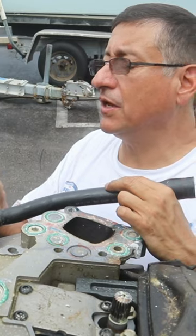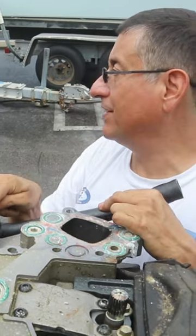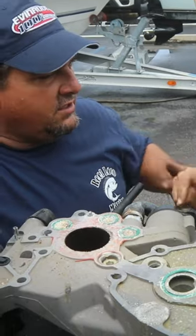In other words, it's possible that the raw water returns into the block. Yes — depending on the pressure, or it dumps off into the exhaust.